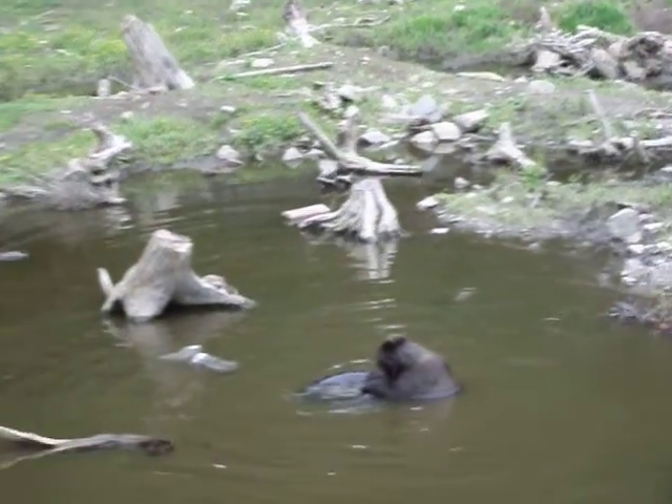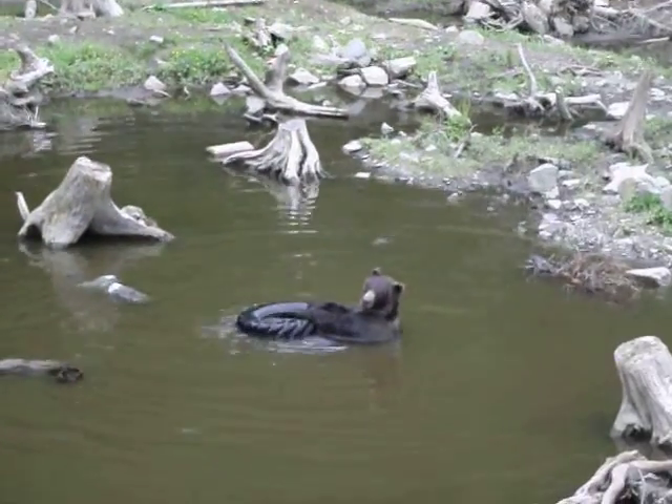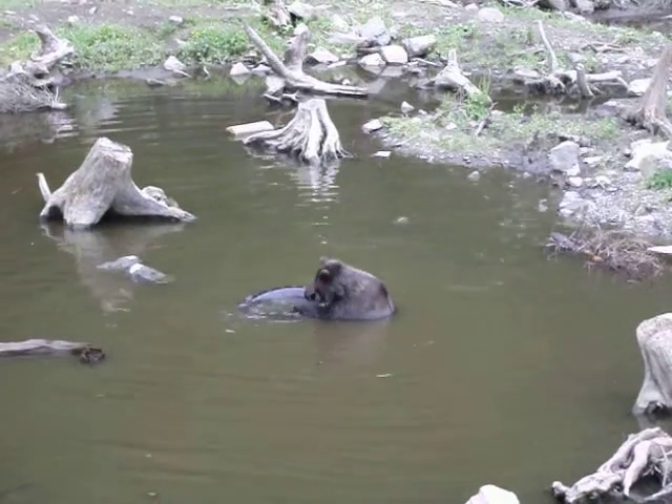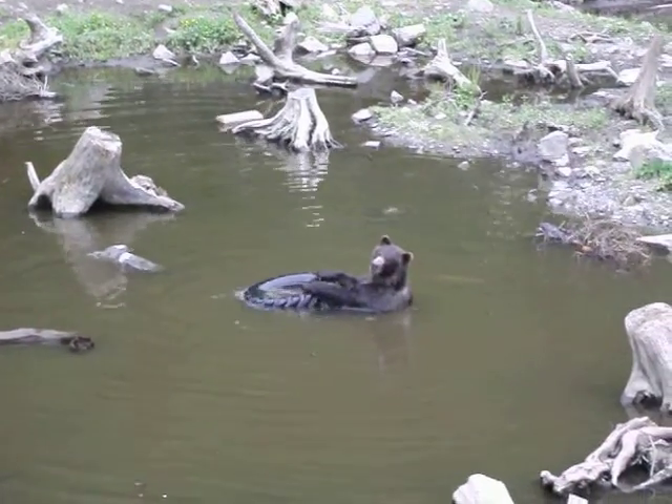The little cubs by then will weigh 12 to 15 pounds. They will be fully furred. Their eyes are open. They have claws an inch long. The soles of their little puppy feet are just as soft as silk.